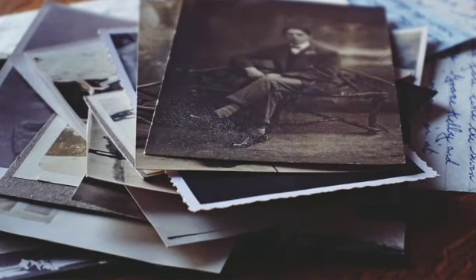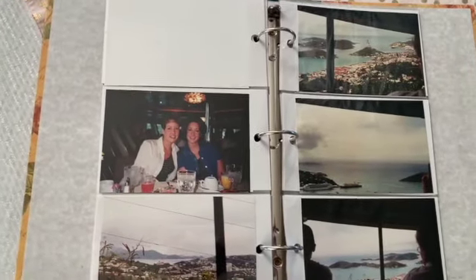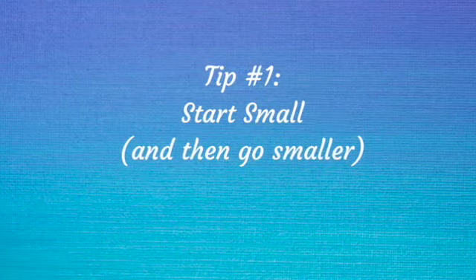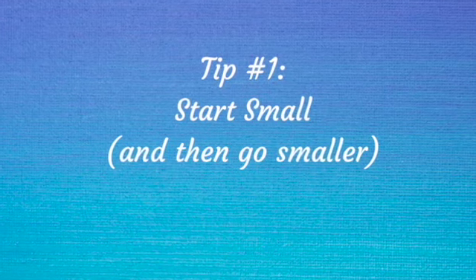I know that so many of you have commented that you have basements full of photos. My very first tip is simply to start small — bite-sized pieces. Some people might say just take it one album at a time, but I feel like even that can be overwhelming. So why not take it just one page at a time? Open it up, look at the photos there — there might be six to ten on a page. Maybe you can knock out a couple pages a day, or maybe you're a person who really wants to feel like you knocked out an entire album. It really depends on what volume you're talking about and what rate you want to accomplish this.